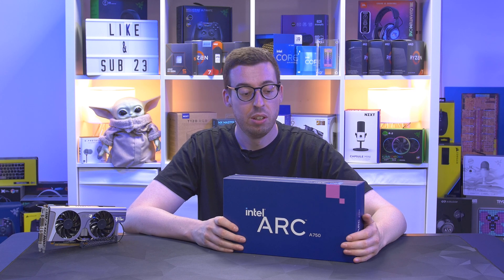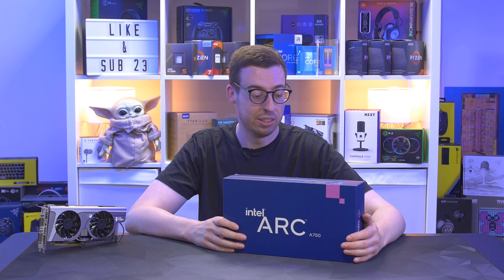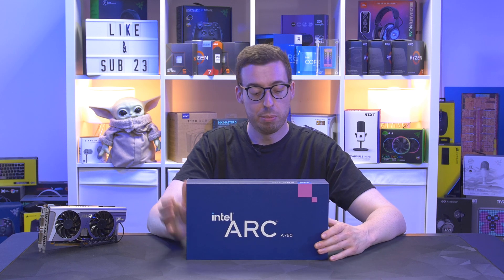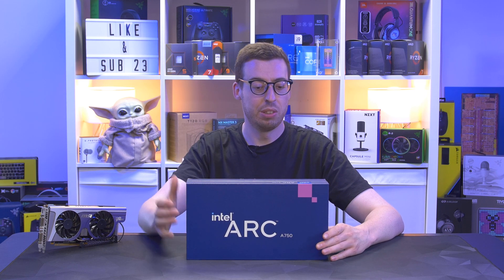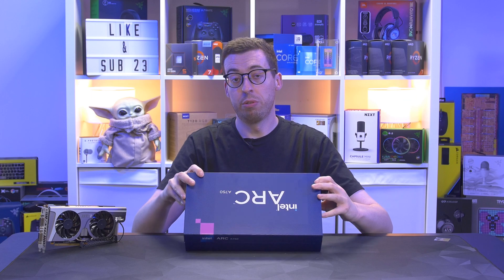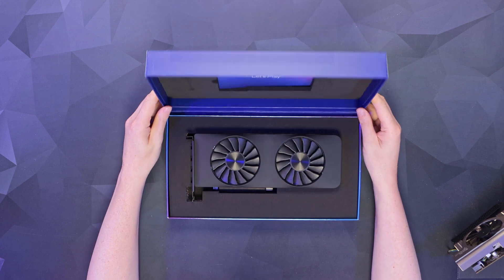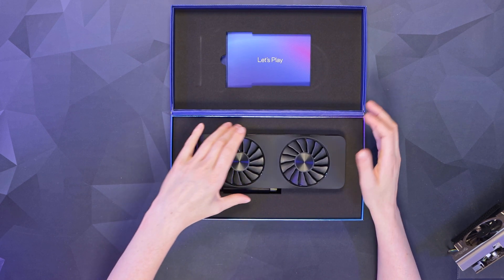We now have some more competition which brings down prices for consumers, so it's only good things. Let's run through the main differences between the A770 and A750. The main one being that the A750 has eight gigabytes of memory over the 16 you'll find on the A770. The A770 has also got slightly more cores and units in certain areas — I'll put them all on screen so you can have a good read through.